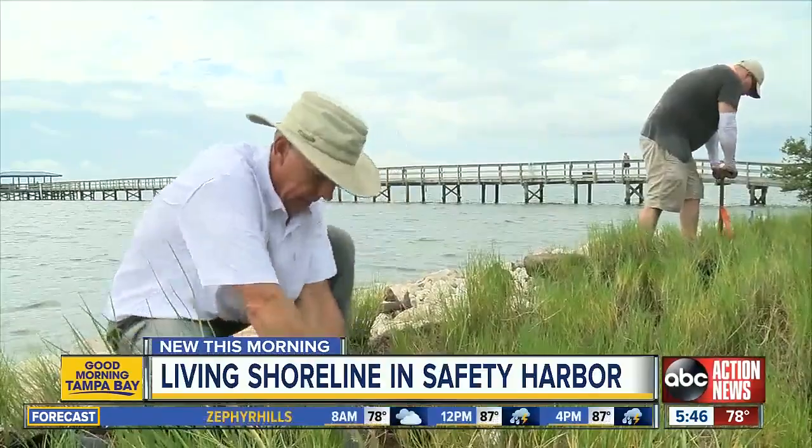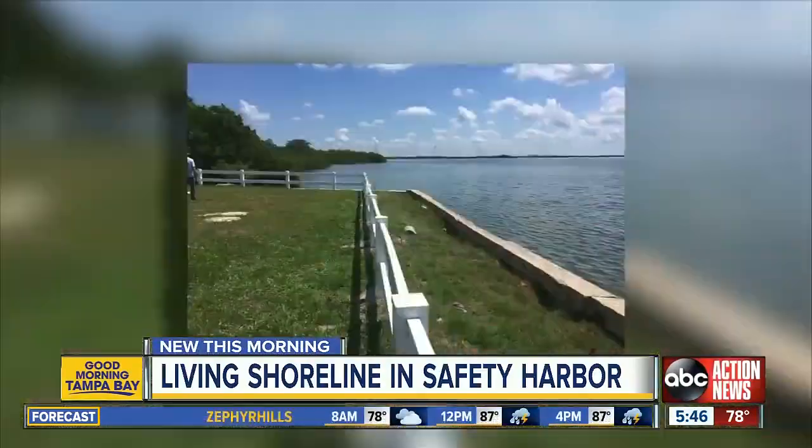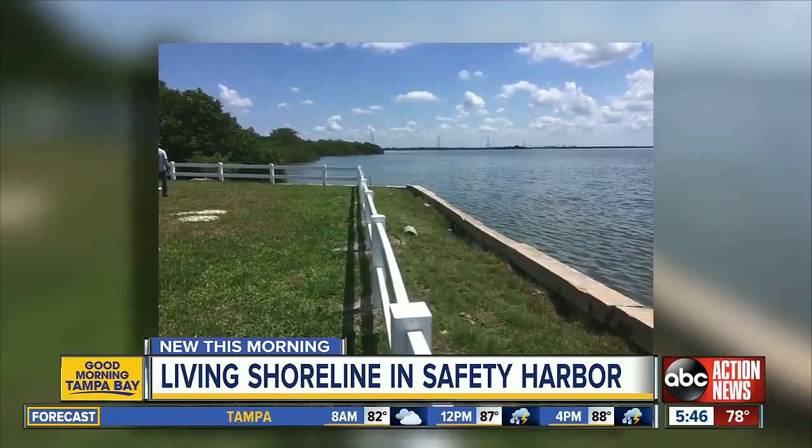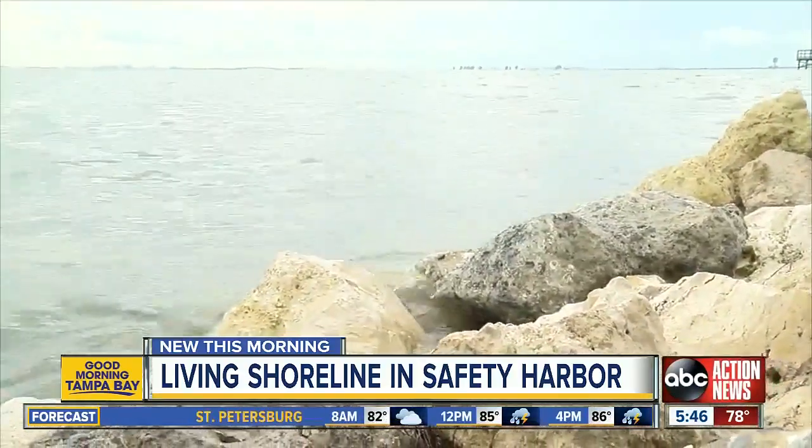Tom Reese, with Environmental Science Associates, worked with the City of Safety Harbor to get this project done. He says the seawall disrupted a natural process. By putting the rocks in, we'll have barnacles and oysters coming back, and then we'll have fish — and that brings birds. And so we'll have a very dynamic and vibrant living community right here.